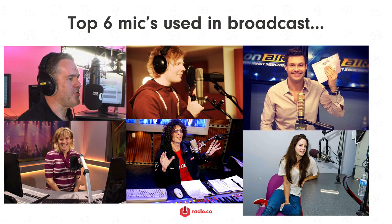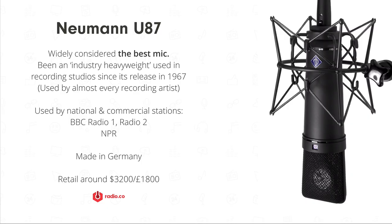You might be familiar with famous broadcasters like Howard Stern or recording artists like Ed Sheeran, but you might not know what mics they actually use. Let's cover some of the best microphones for radio broadcasters, starting with the crème de la crème.